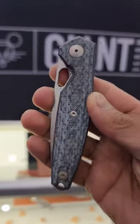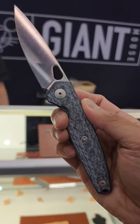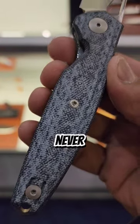This is probably gonna be my last pickup from Blade Show Atlanta — this is the Rio from Giant Mouse. CPM MagnaCut on the blade. I absolutely fell in love with these blue denim Micarta scales; I've never seen one that looks like this.